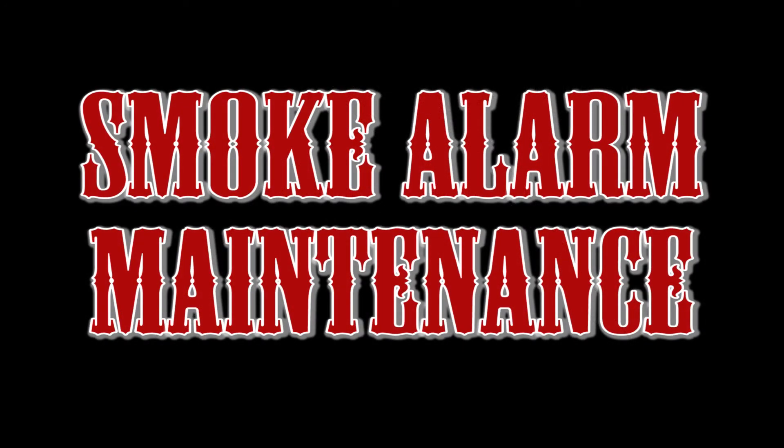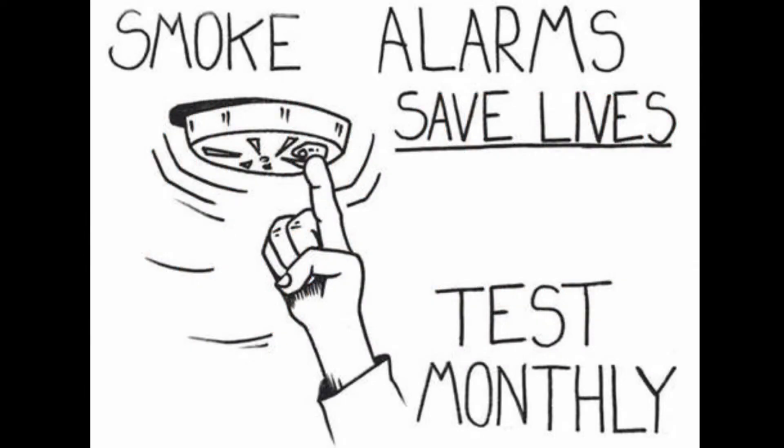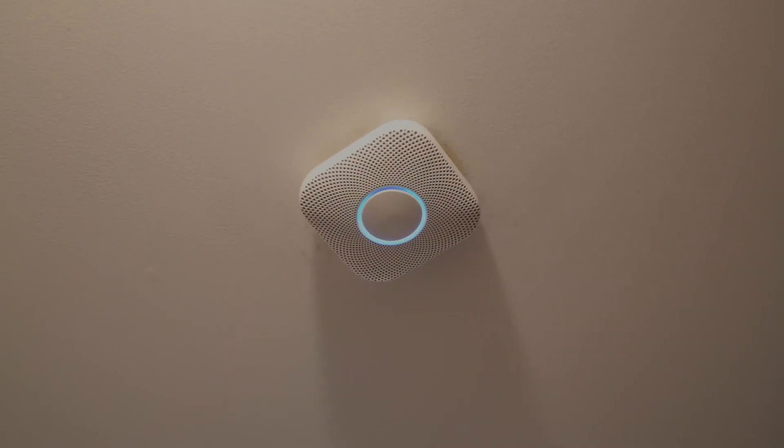When maintaining your smoke detector, you should do the following. Test all smoke alarms every month by pressing the test button that is typically found on the front of the alarm.